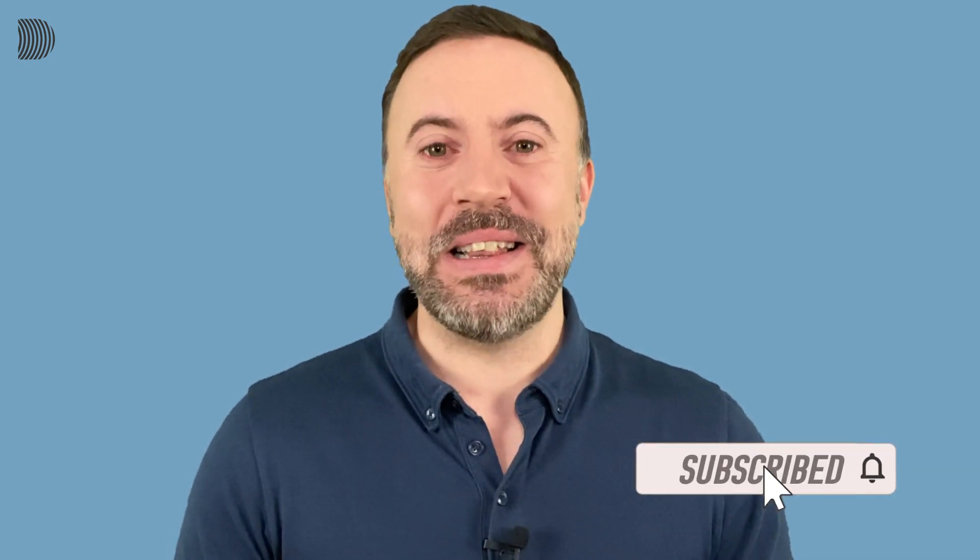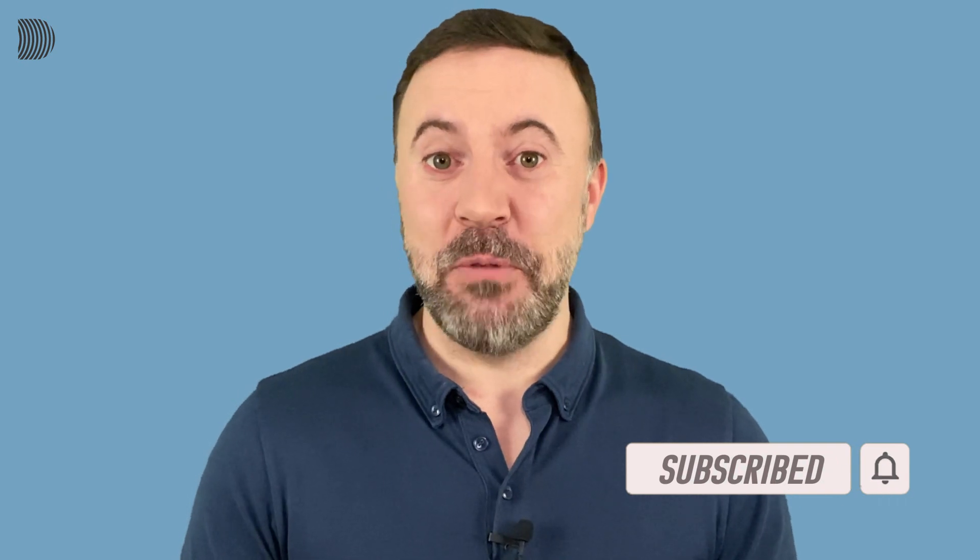Welcome back to English for Professionals. I'm Derek and I'm here with another short lesson for you busy people. Before we get started, just a quick reminder to subscribe to my channel — hit the red button and don't forget to click on the little bell.